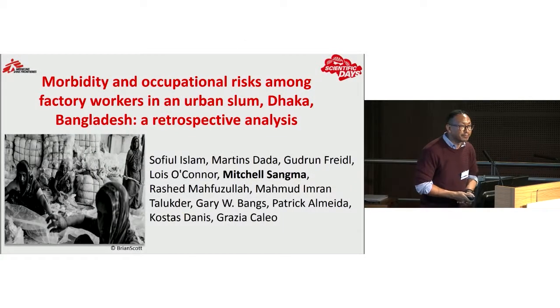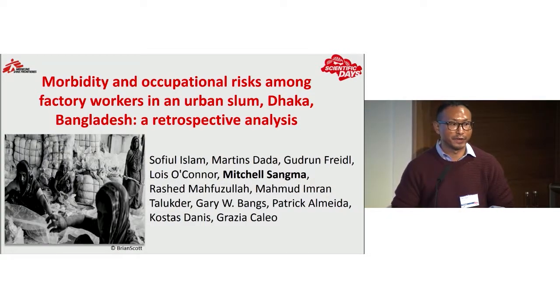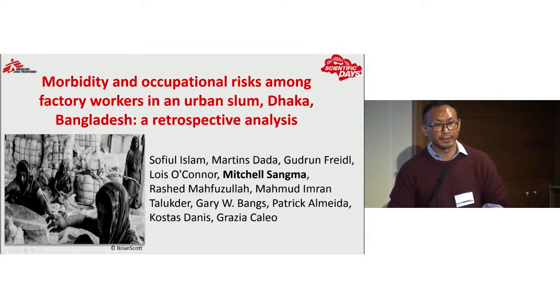I'm representing the MSF mission in Bangladesh and I'm very proud to be a part of that. Bangladesh is a country hosting one of the biggest refugee crises in recent history, where our team is actively engaged in providing much-needed healthcare. But today in this presentation I'll be talking about another marginalized population — the health and working conditions of patients we see in our occupational health clinic, located in the capital city of Dhaka.